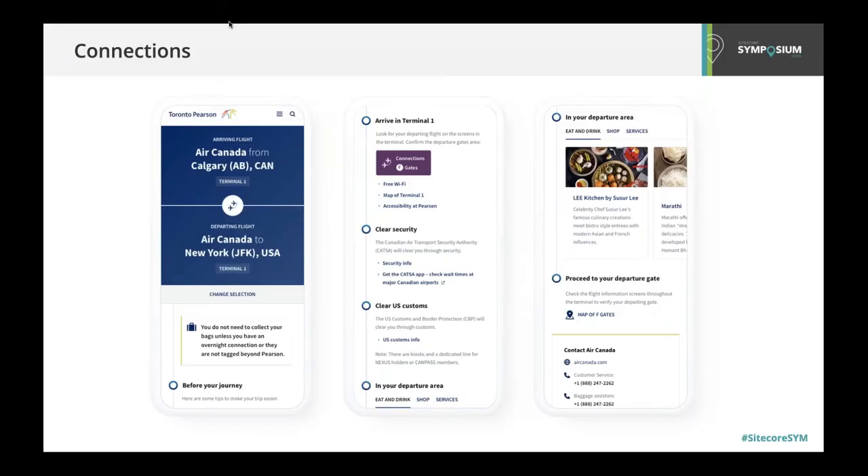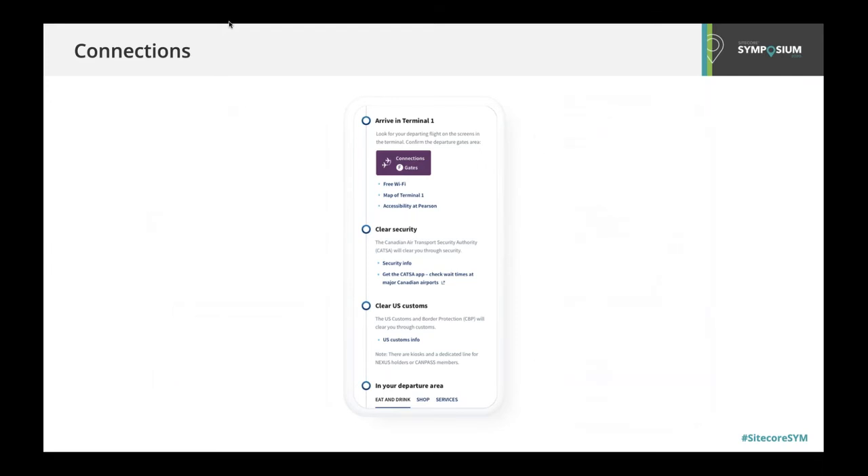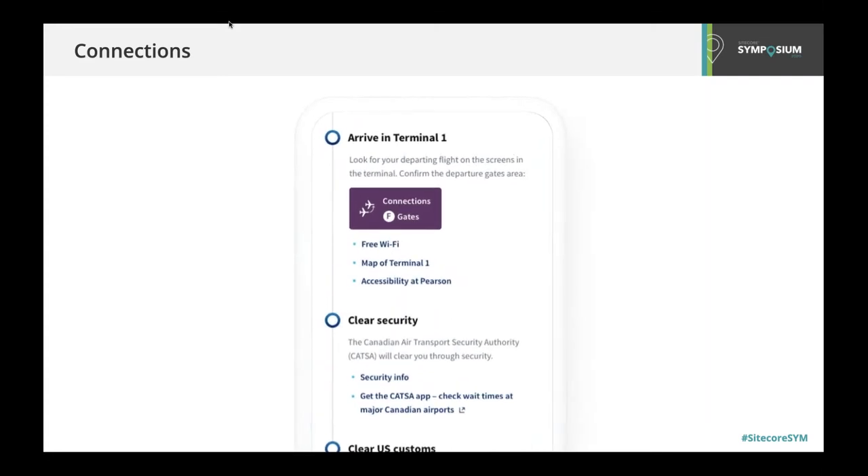With Pearson's two terminals in multiple zones, there are hundreds of connection scenarios for us to support with the website. These connection guides empower the passenger by helping them understand all the necessary steps to make their connecting flight as streamlined and seamless as possible, right down to mimicking the signage that they see in terminal. The Pearson team is able to manage all the connections logic within the Sitecore content authoring experience. Sitecore's flexible content tree structure enables the team to detail connection scenarios and allows authors to make a change to one or two connections or process a batch update for seasonal schedule changes.